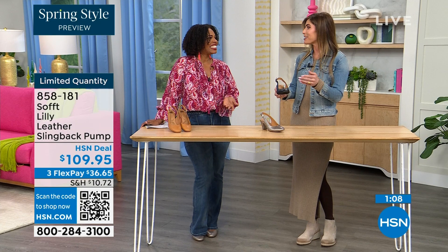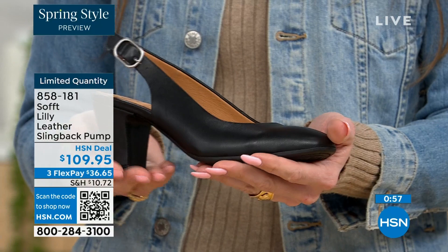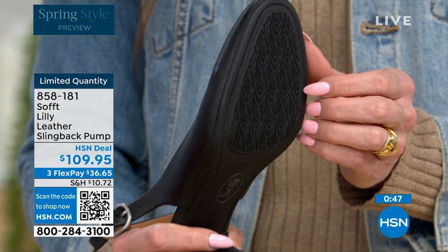Sometimes it takes longer to buckle your shoes than it does to get dressed — but not these. Once you have set the strap to you, you slip your foot in and you're good to go. You don't have to keep undoing and readjusting it. Then you have that tapered heel which adds to the comfort. And these still have that traction — it's kind of hard to see but you can see that detail on the bottom.